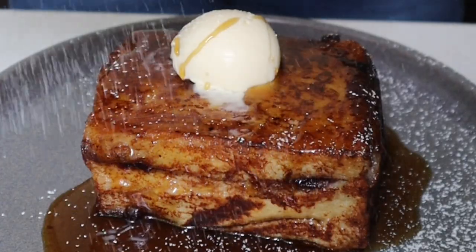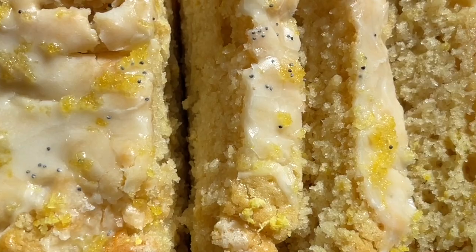Hey guys, it's Liv, welcome back to my channel, and if you're new here, welcome! I post new videos every week. Today I have three recipes for you that I've just been making and loving so much lately. Now that we're well into June, almost into July, I've just been craving different types of foods and experimenting with all the new summer flavors.